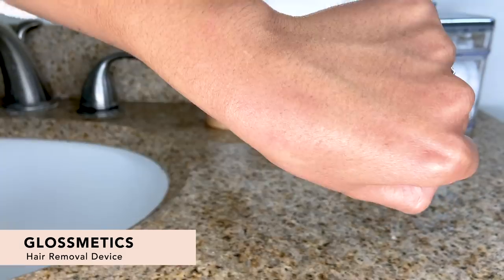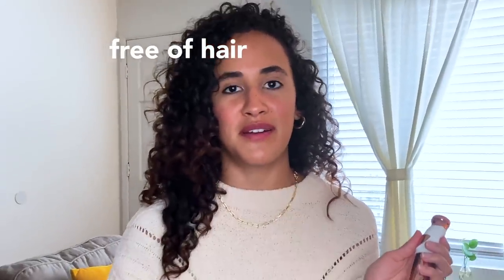Next up, we have the Glossmedix Hair Removal Device. I have been waiting for something like this to exist because your girl will wake up with a little mustache every now and then, and I just need something that will get rid of it fast. This will instantly and painlessly remove your hair from your upper lip, arms, or legs. It's gentle enough to use every day, and it's a nice discreet design so you can take it anywhere. Just sneak away to the bathroom really quick, and back out you go — hair free. All right, let's try it.